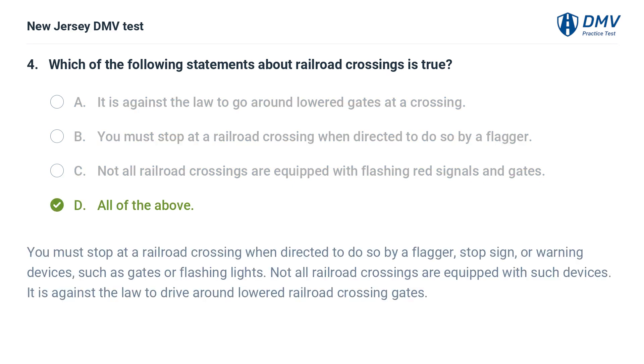D. All of the above. You must stop at a railroad crossing when directed to do so by a flagger, stop sign, or warning devices such as gates or flashing lights. Not all railroad crossings are equipped with such devices. It is against the law to drive around lowered railroad crossing gates.